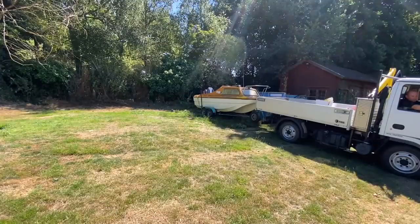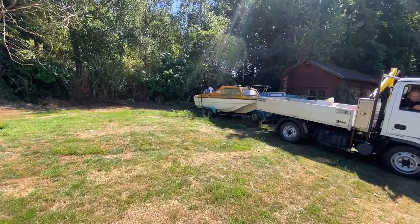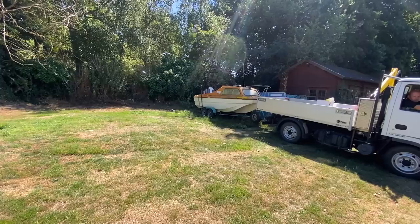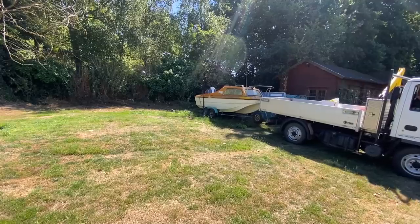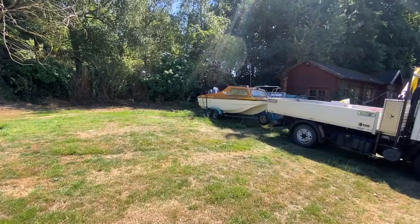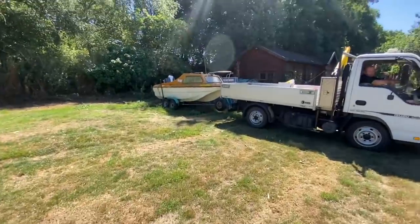All we've done is backed Chris's truck up to it, a bit of WD-40 on the hitch. We wanted to pull it out of that hole it's in and get it onto nicer, harder ground. There's quite a few dips underneath it and as soon as Chris edged forward, the wheels are actually turning. Keep going and I'll run around the other side.